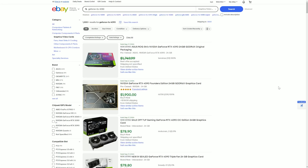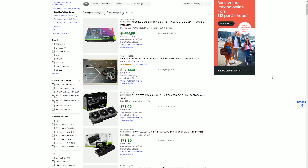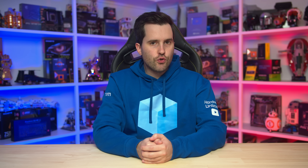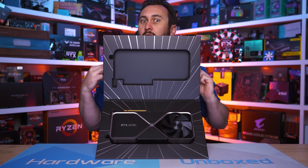On the Nvidia side, that's the GeForce 16, 20, 30, and 40 series, and on the AMD side, it's the Radeon 5000, 6000, and 7000 series. At the moment, you can get premium, high-end, current-generation graphics cards on the used market, so models like the GeForce RTX 4090 and Radeon RX 7900 XTX are available, but often they just aren't amazing value.